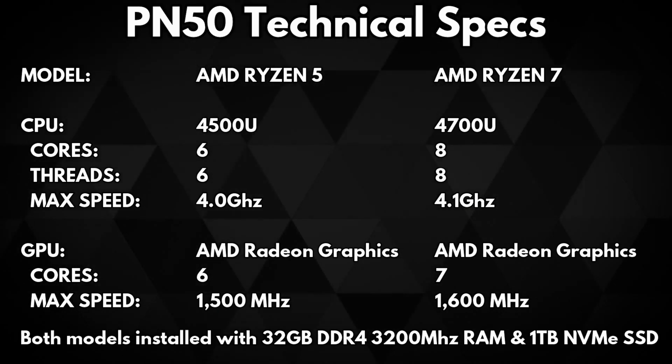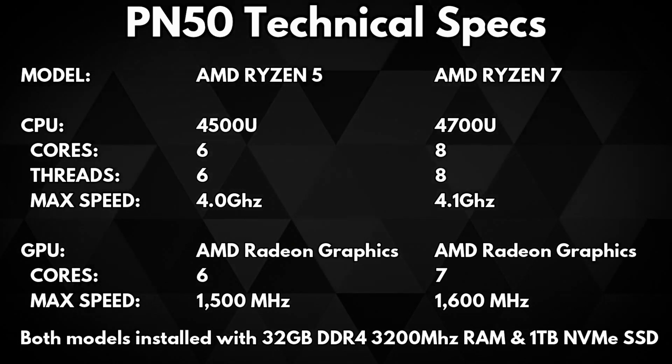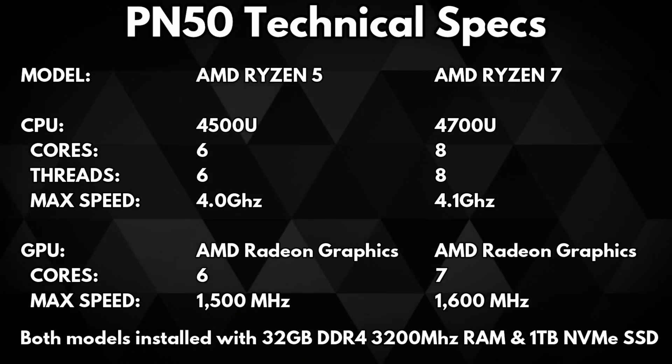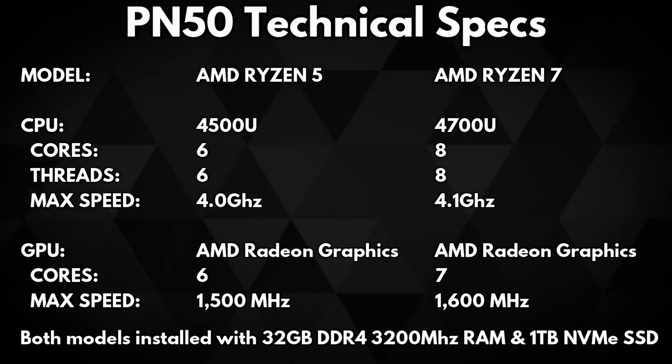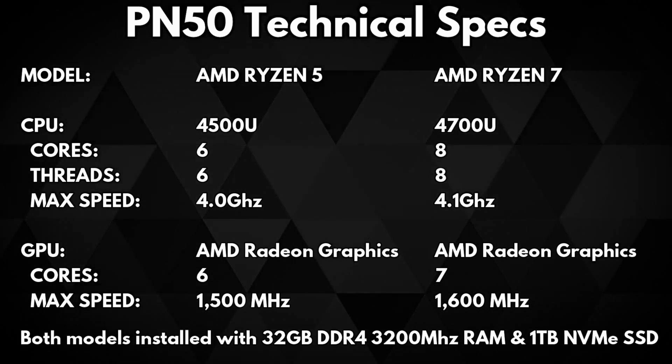We have installed the same type 32GB DDR4 3200MHz RAM and 1TB NVMe SSD in both. With the extra cores and slightly faster clock speed on the AMD Ryzen 7, we will definitely see an increase in performance over the Ryzen 5.